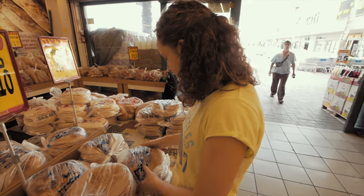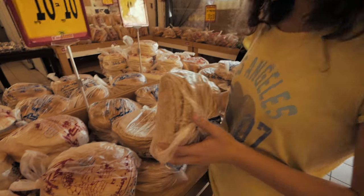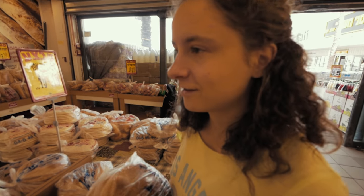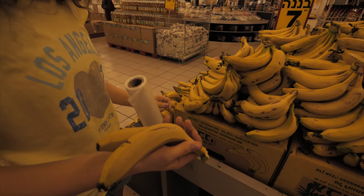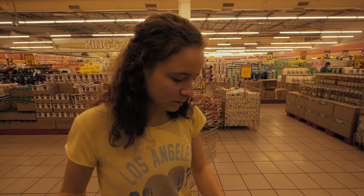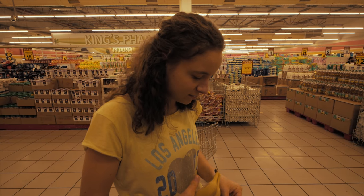We're trying some of these — I don't know what they're called, but let's just try it. Fresh bread! We'll put it in the back — it's a big bag for just two mini bananas.